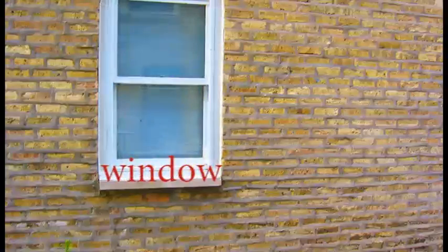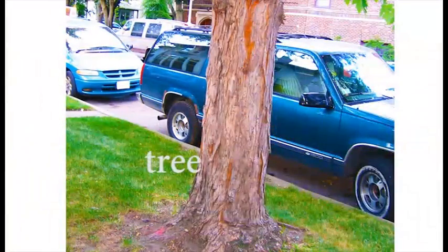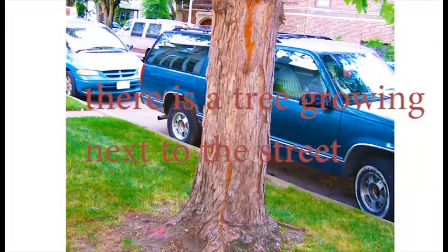Window. There is a window in the wall. Tree. There is a tree growing next to the street.